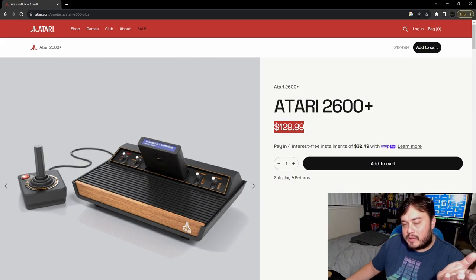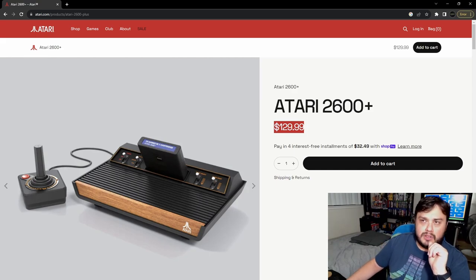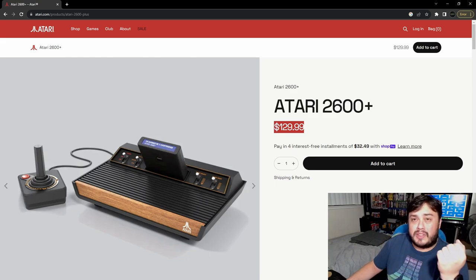They did release the Atari VCS in very small quantities — when I was working at GameStop we were advertising it a little bit but didn't do much with it. That was like $300 for the base model. This one appears to be like the original 2600 design.